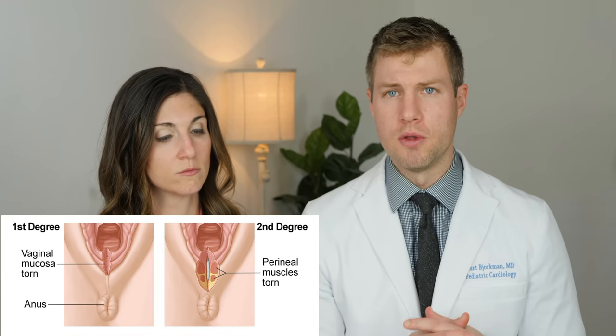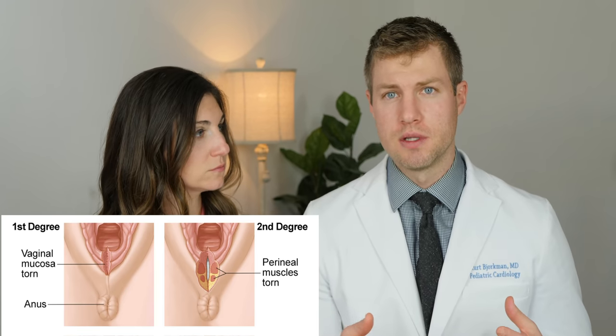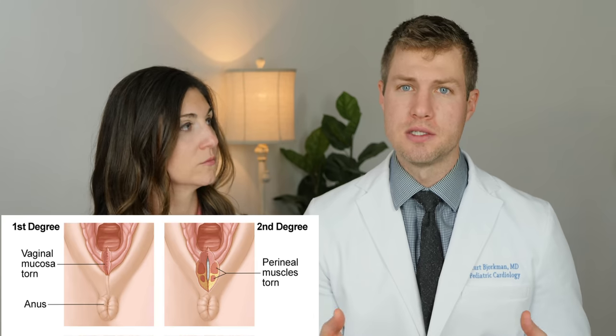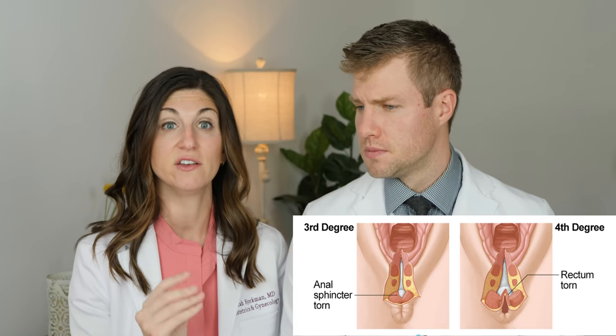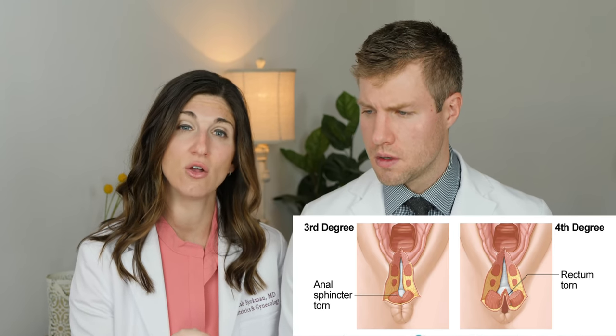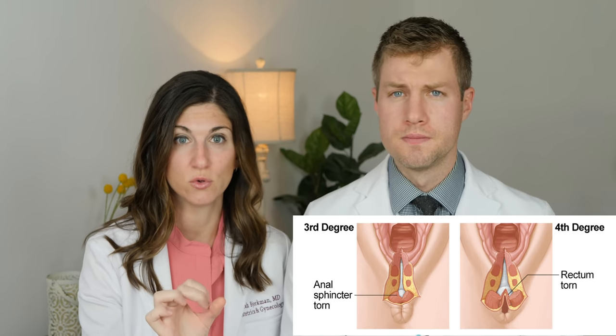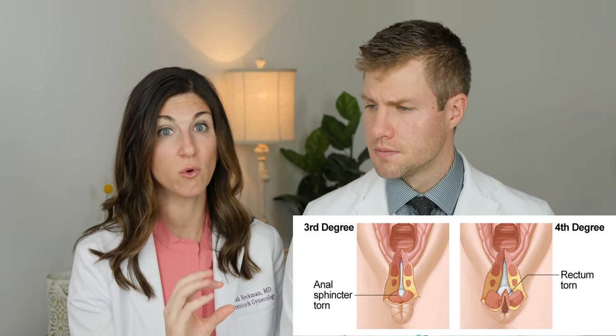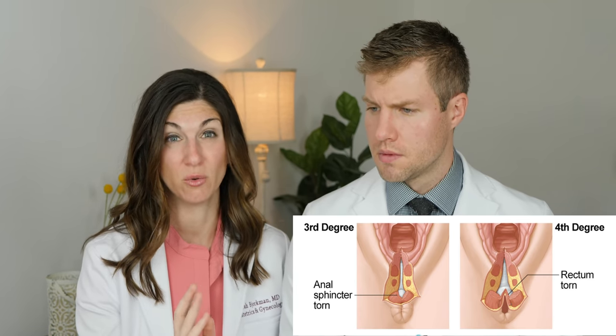There's a classification system for these tears based on how severe they are. A first degree tear involves just the skin or the mucosa and usually doesn't require any repair. A second degree tear also includes some of the vaginal muscle and is going to require at least a couple of stitches. A third degree tear involves that vaginal mucosa, the vaginal muscles, and also the anal sphincter — the muscle that controls your anus. A fourth degree involves all of that plus the rectal mucosa.